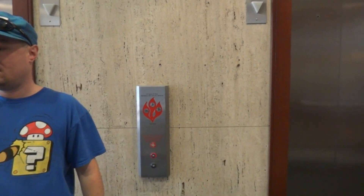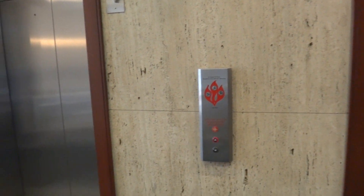All here are ThyssenKrupp chimes, like a serenade in the background. This one's here — let's take this one. Are they both the same?